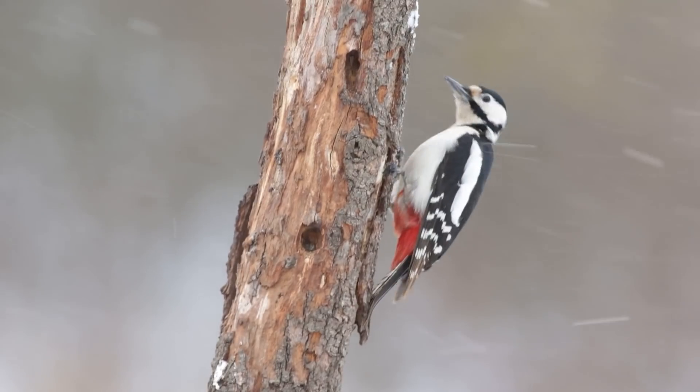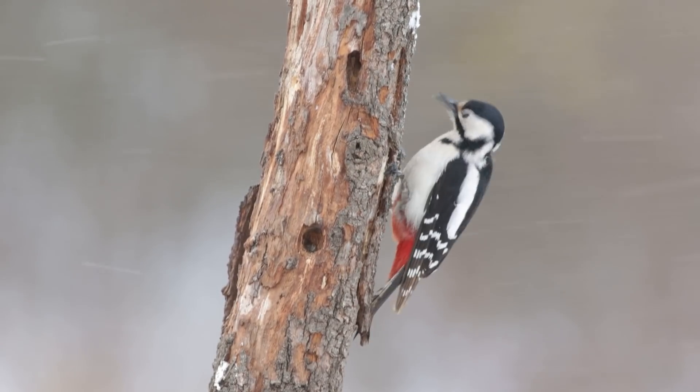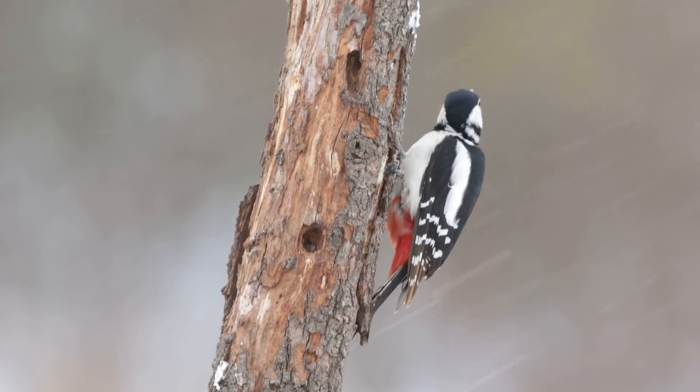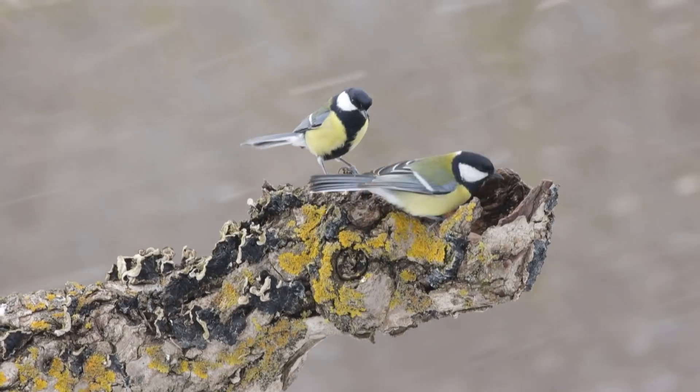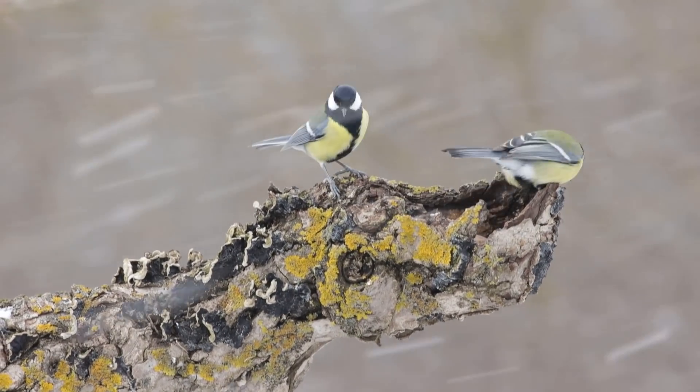Another thing to bear in mind with snow is that it can kind of obscure your subject. If it's just falling gently it's not so bad, but if you've got more wind it's more of a problem. You can end up with snowflakes in front of the bird, in front of the face, in front of the eye. So if you take a few shots, you can't guarantee a nice clean image. You should be amazed how often you've got a snowflake right in front of the eye and it just destroys the picture. So when you have time, review and just make sure you've got a nice clean shot with nothing obstructing.